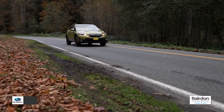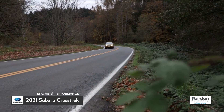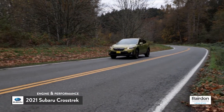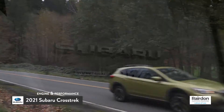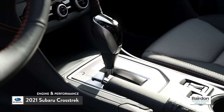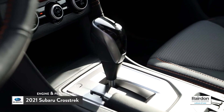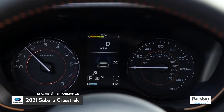The new 2021 Subaru Crosstrek is a subcompact SUV built for the modern adventurer. Its go-anywhere all-season capability is a result of pairing Subaru's symmetrical all-wheel drive, which comes standard across all trims, with the Lineartronic CVT transmission and the efficient Subaru Boxer engine. A six-speed manual is also available.